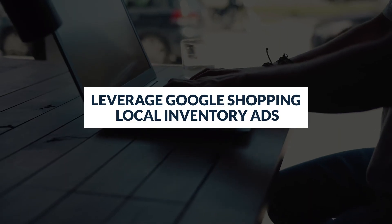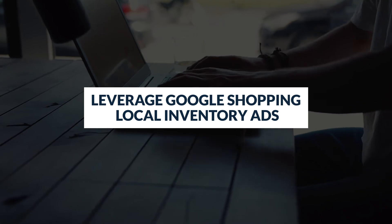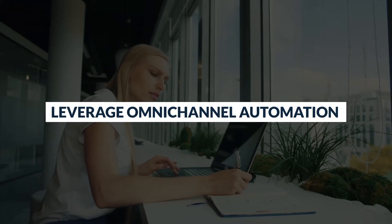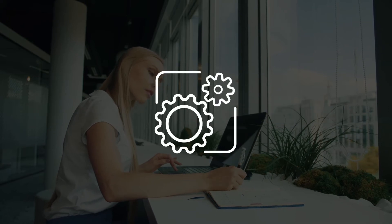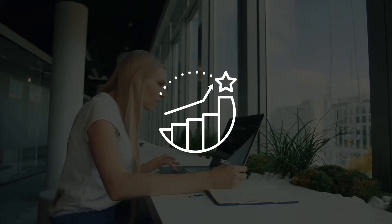Besides making sure you follow these best practices, you can also build your strategy around the following tips. Leverage Google Shopping local inventory ads to bring your local store online while promoting your in-store inventory. Leverage omni-channel automation — you can use target CPA or target ROAS as your bidding strategy. When managed properly, the machine can quickly learn to get the best results for you at a reasonable price.